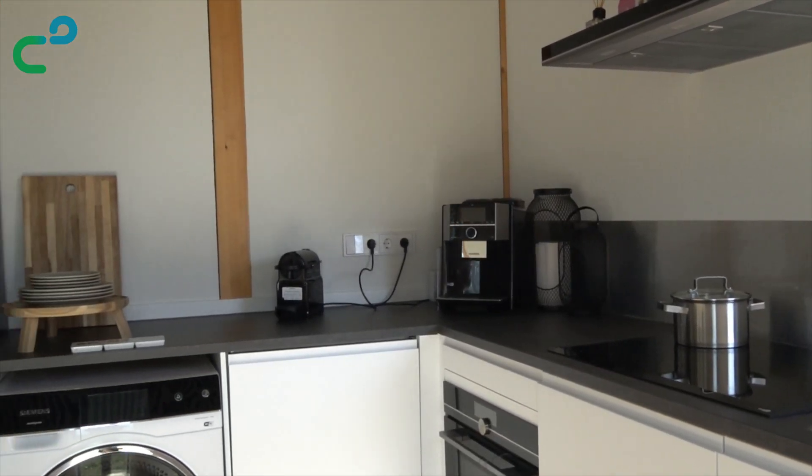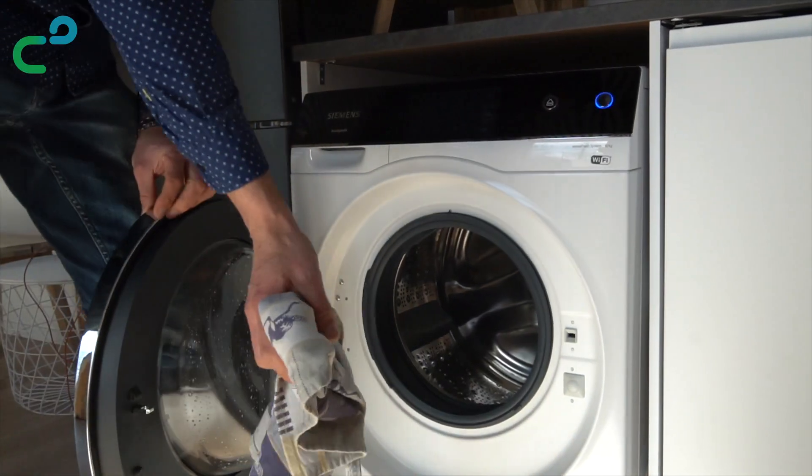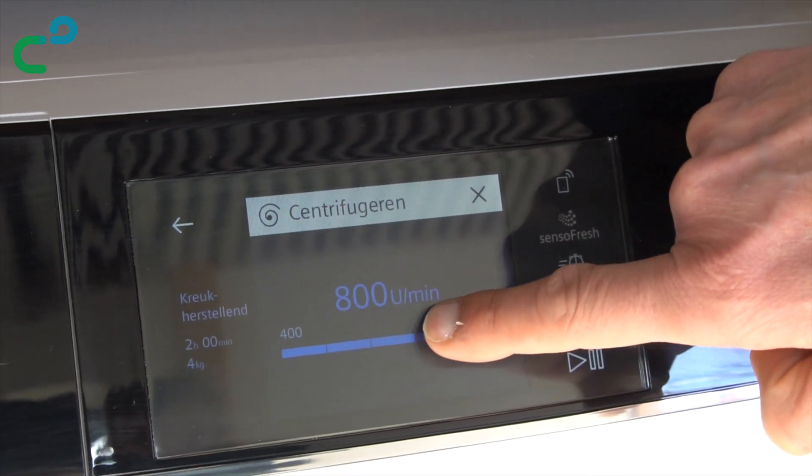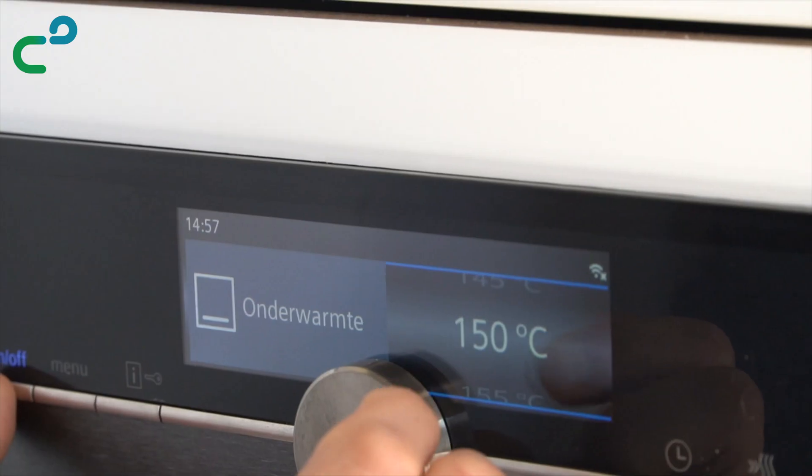The kitchen is fitted with all modern-day appliances, which can be controlled via Wi-Fi. All appliances have A triple plus energy labeling by 2020 EU standards.